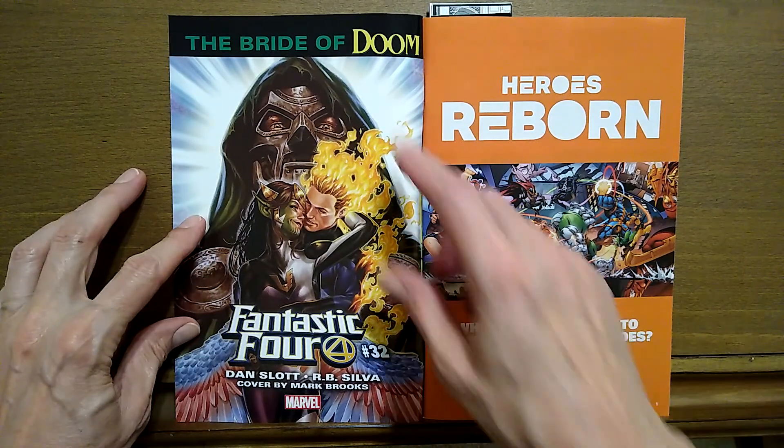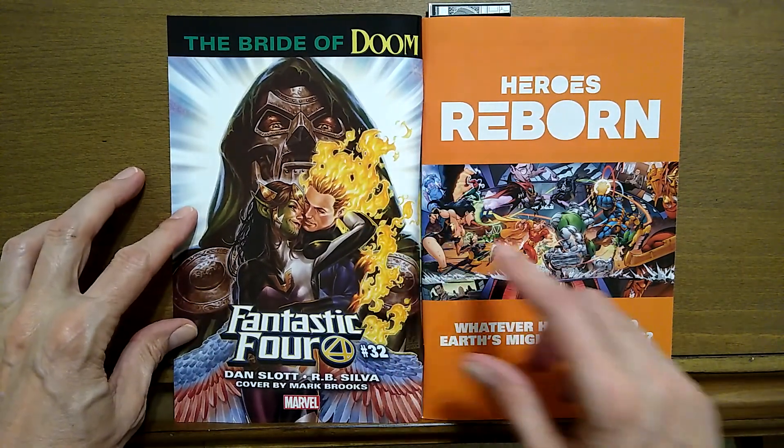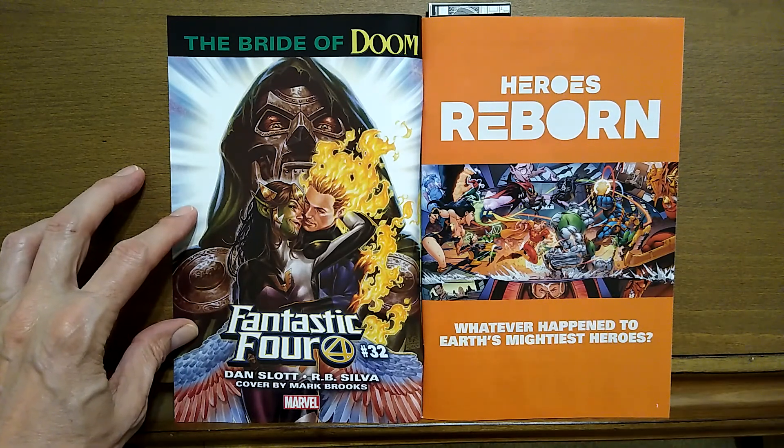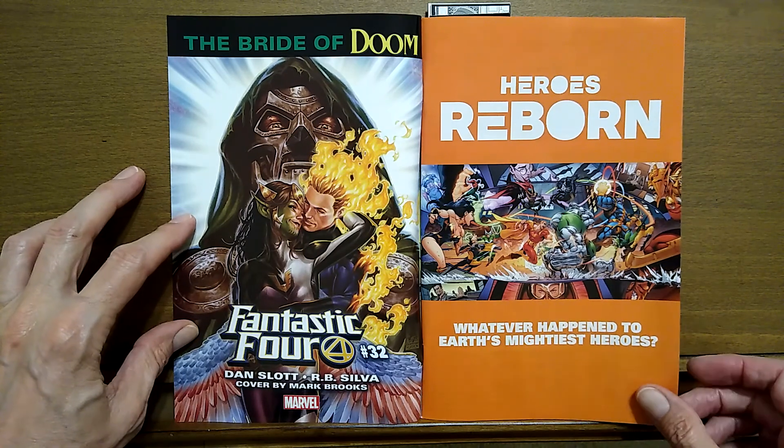I've got a quick ad for Bride of Doom — we'll look at that in a little bit. And another ad for Heroes Reborn. Whatever happened to Earth's Mightiest Heroes? Well, we're going to find out maybe.